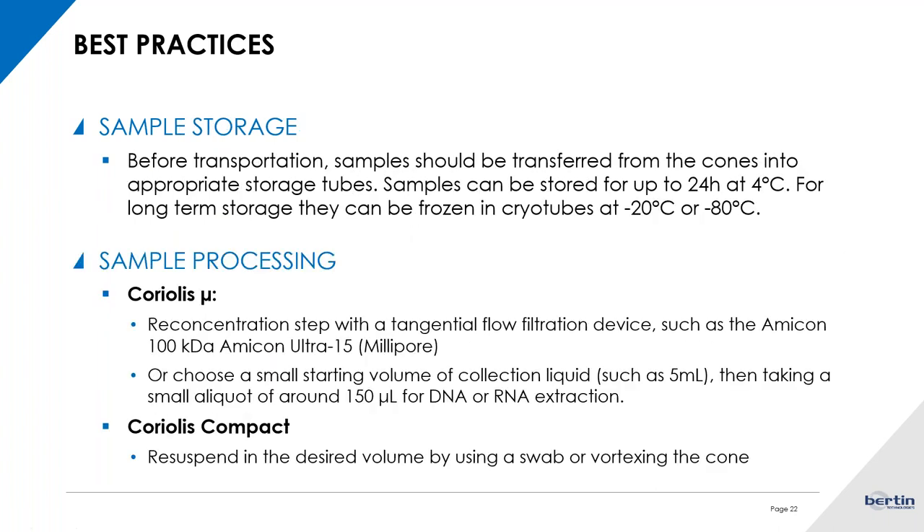For storage of samples before transportation, to preserve the integrity of your nucleic acids, you should store them as soon as possible — up to 24 hours at 4 degrees Celsius for short-term storage. For long-term storage, use cryotubes at minus 20 or minus 80 degrees Celsius, depending on what you're trying to achieve in your downstream application.